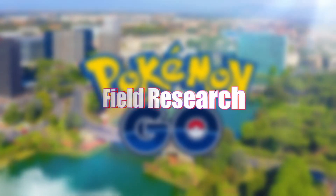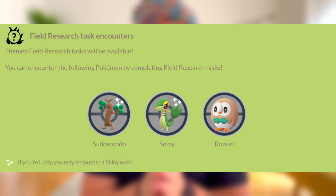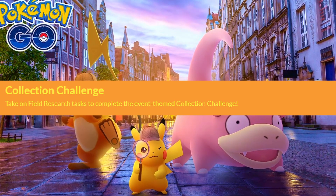For field research encounters, you'll have a chance to get Snorunt, Snivvy, or Growlithe — two of which can be shiny. There is also a collection challenge: take on the field research tasks to complete the event-themed collection challenge. We don't know much about it yet, but it'll likely have something to do with Pikachu.